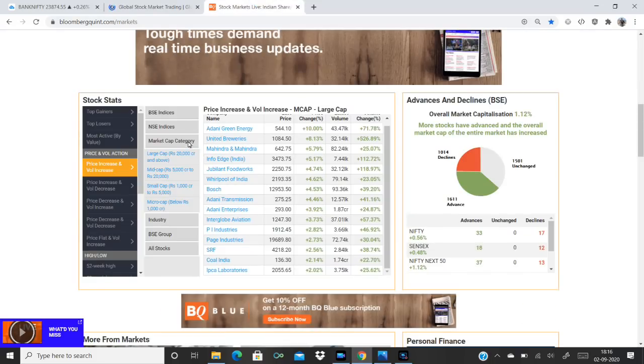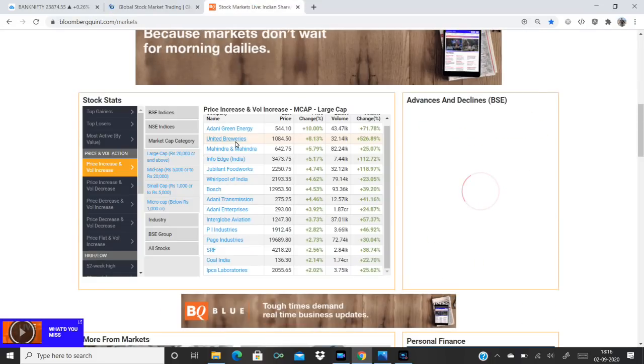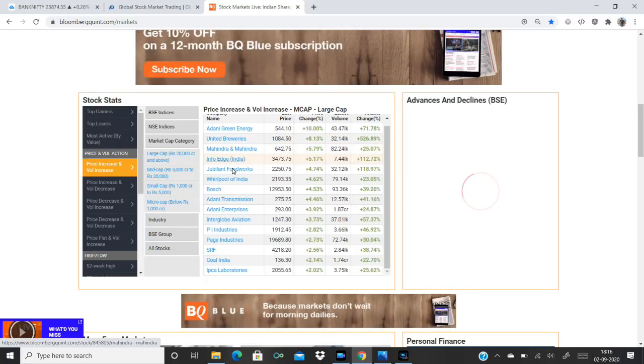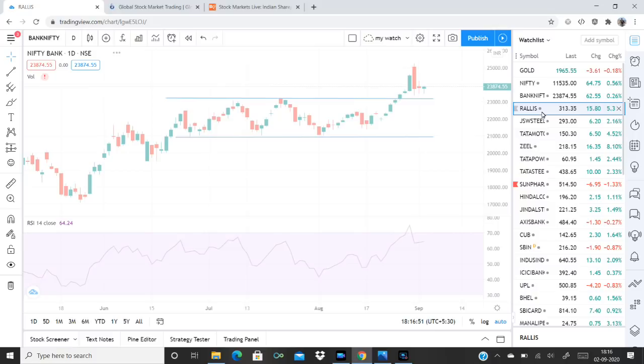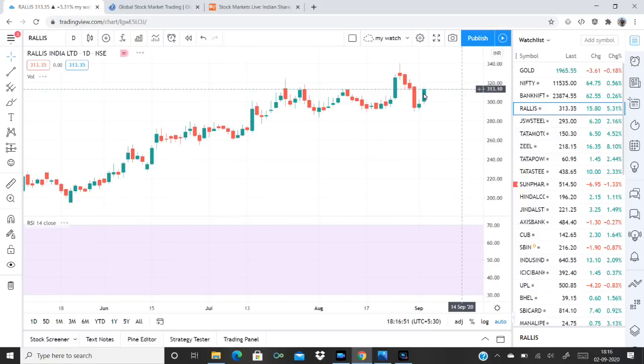For high-value stocks with large capital: Adani Green Energy, United Breweries, Mahindra and Mahindra, InfoEdge, Jubilant Foodworks, etc. A few stocks have been analyzed. We have been looking at stocks in this space and we have got a stock in this way.